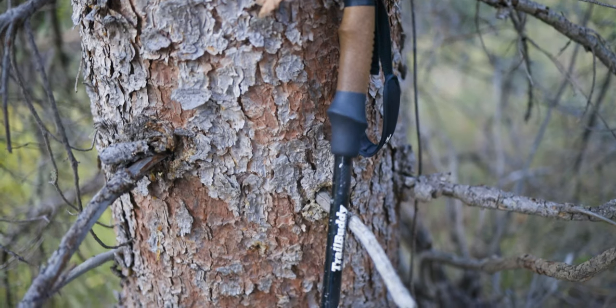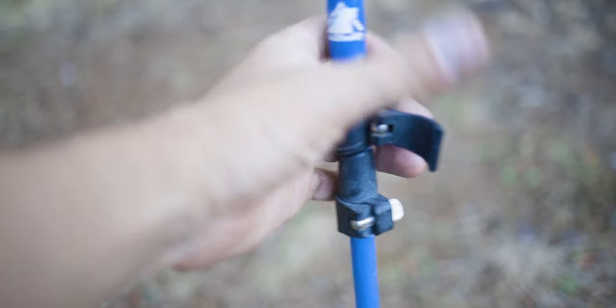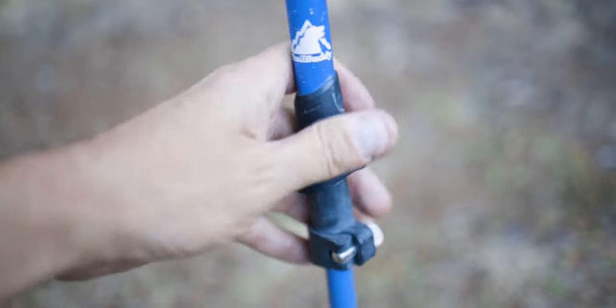Next up: hiking poles — my most disappointing purchase ever. I got some fancy cork-handle Black Diamond ones for about $150, left them at a trailhead, and forgot them. Somebody else has some really nice hiking poles now. I replaced those with Trail Buddy — they've got the cork handle, they work fantastic. The Walmart ones, the Black Diamond, the Trail Buddy — they all seem the same to me. They're hiking poles.